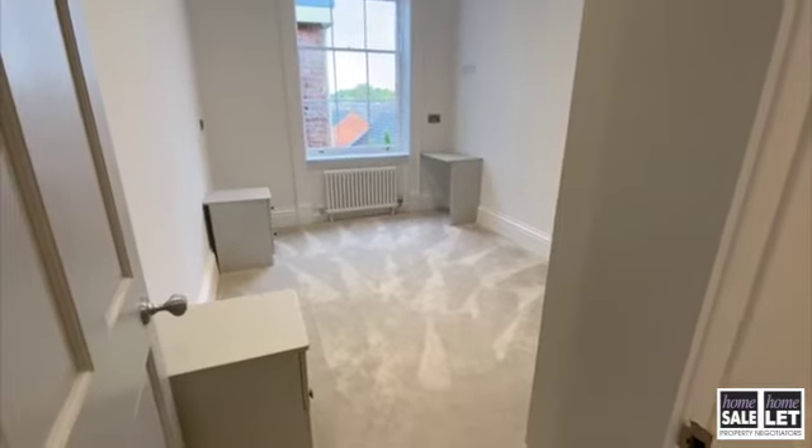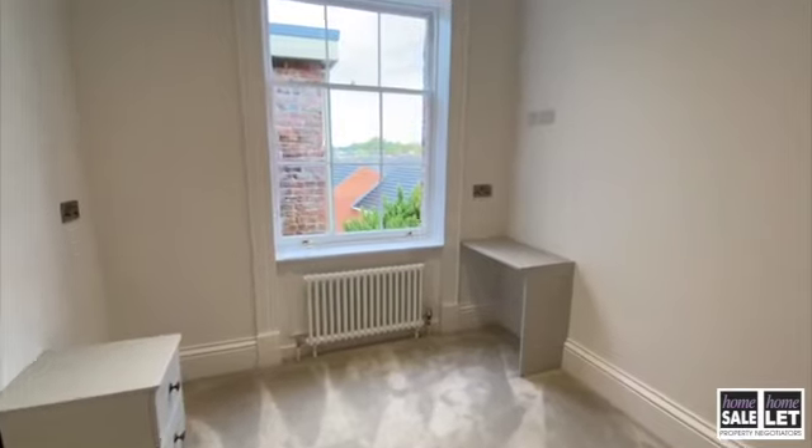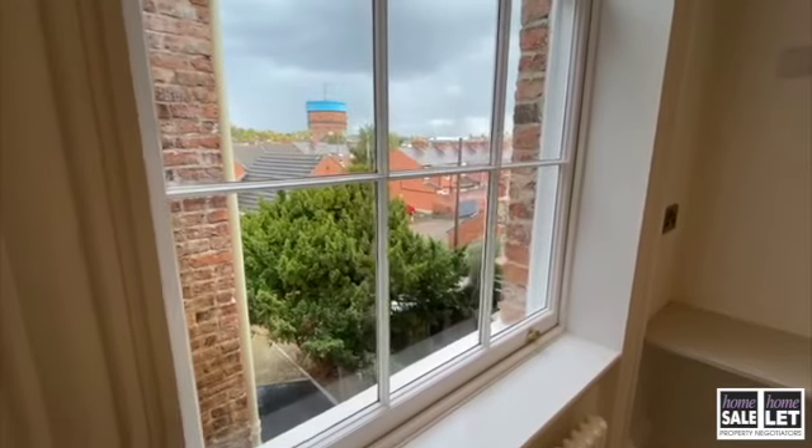Here you have one of the double bedrooms which does have fitted furniture and wardrobes as you can see. There we have the lovely water tower.